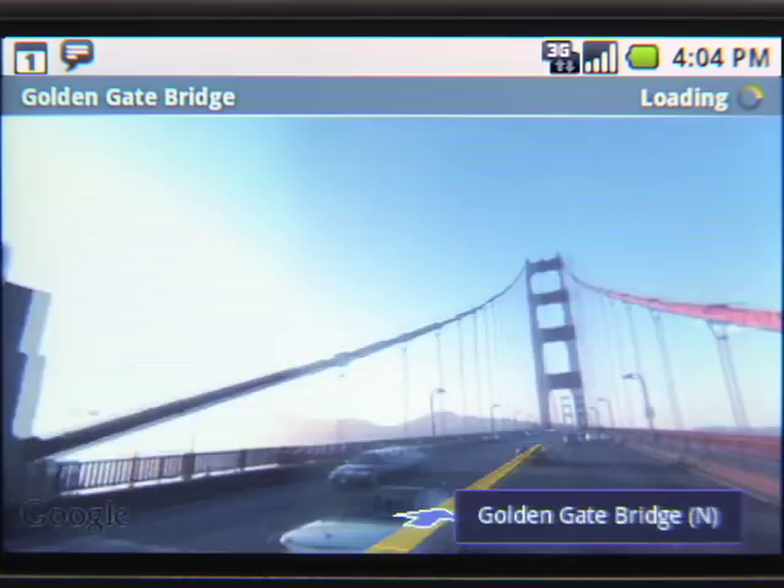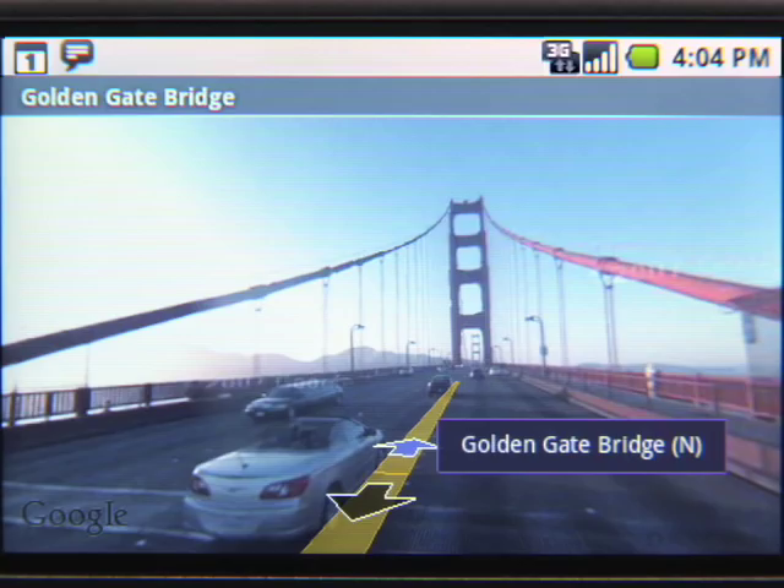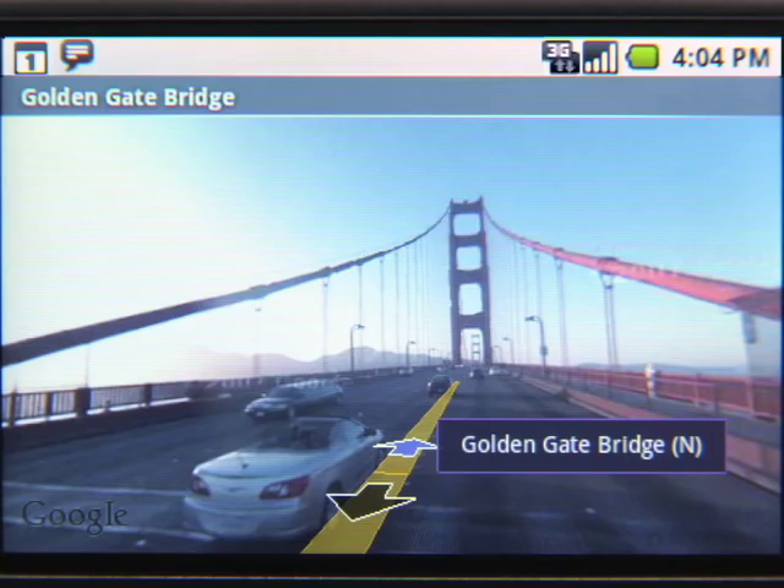Time to hit the road. To learn more about the Google Mobile products on the world's first Android phone, the T-Mobile G1, visit mobile.google.com/Android.